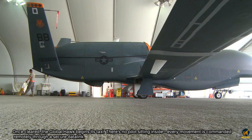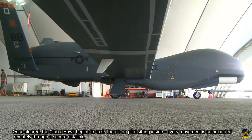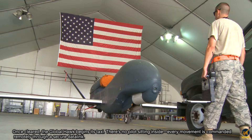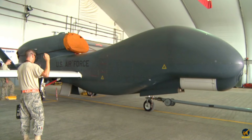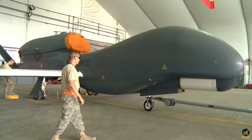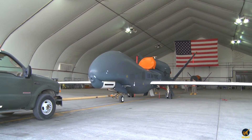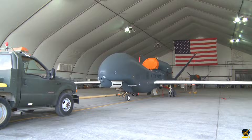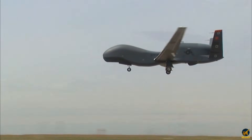Once cleared, the Global Hawk begins its taxi. There's no pilot sitting inside. Every movement is commanded remotely through a secure data link — ground operators monitor live camera feeds as the drone eases across taxiways. Trailing behind it, a chase vehicle acts as a second pair of eyes, watching its every turn to guarantee safe movement on the ground.